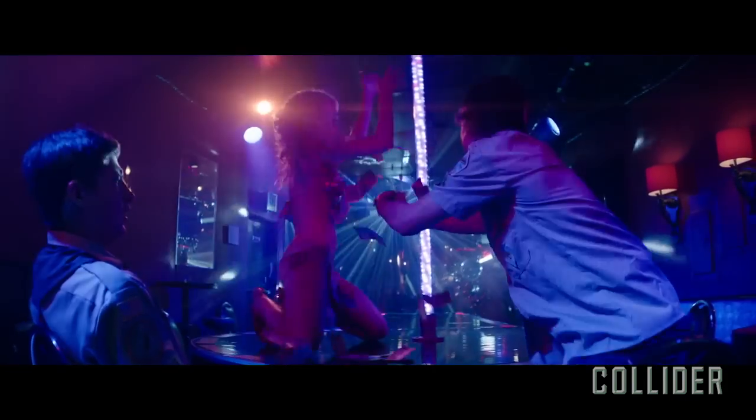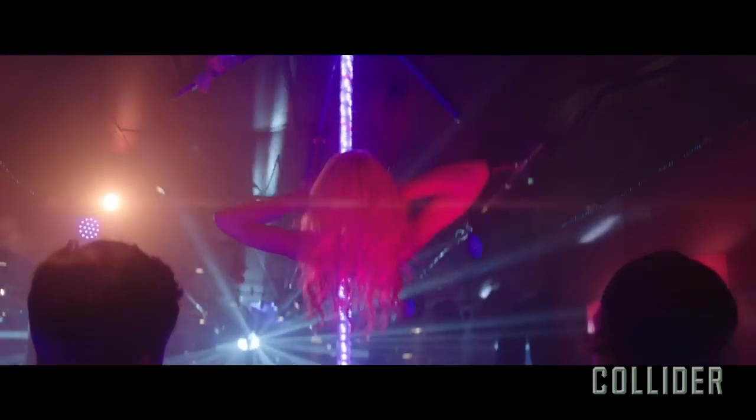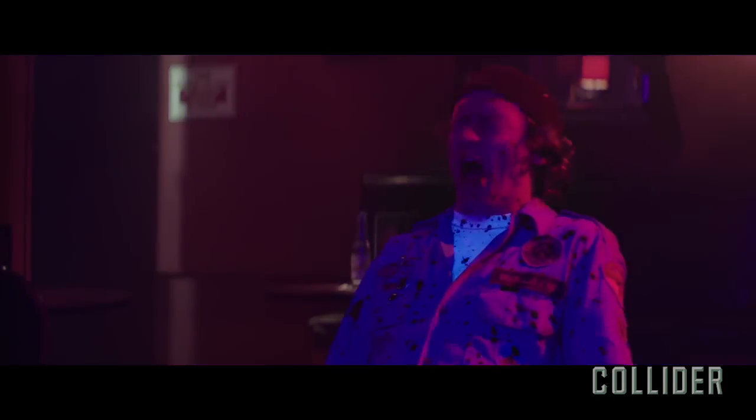Don't worry mommy, daddy's here! Dude, something's wrong with her, look at her chest. No, that's makeup, dummy! It's a jungle thing! Oh my god!